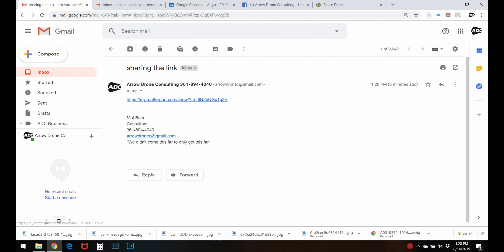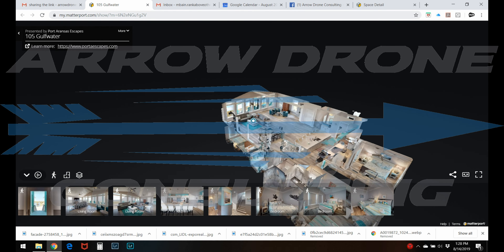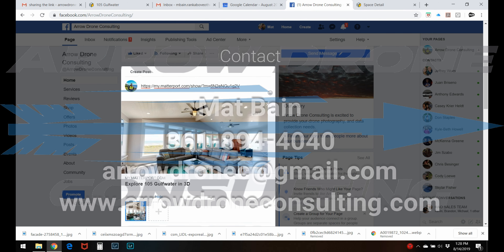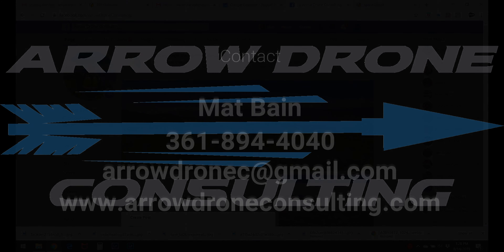I'd love to share with you more about it. We have really competitive pricing and also offer combo packages along with our aerial photo and video services. Give me a call today to see if we can schedule a meeting. Thank you.